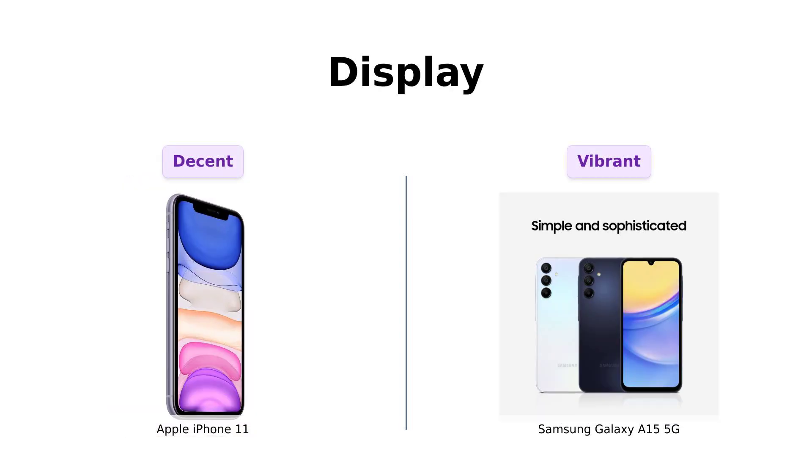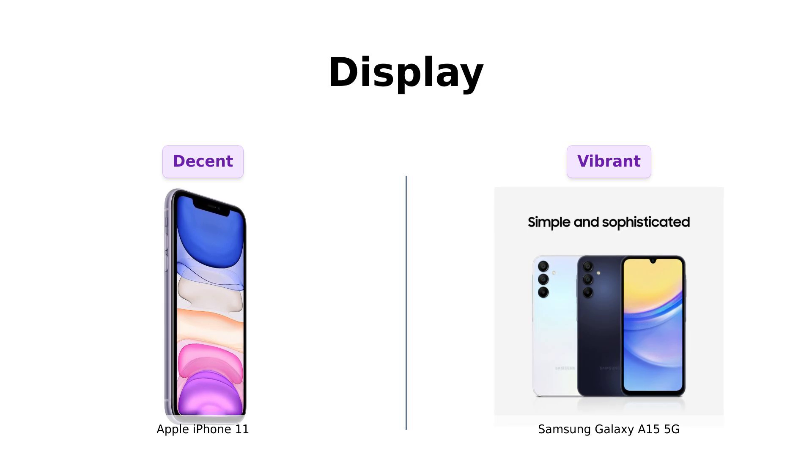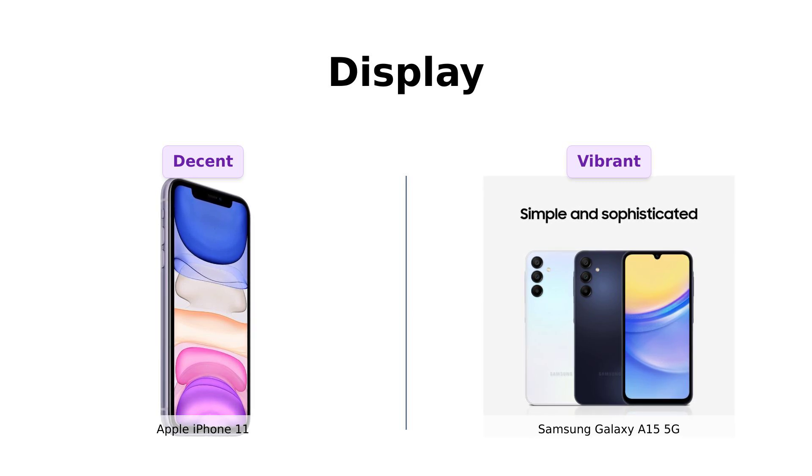Next up, the display. The iPhone 11 comes with a Liquid Retina HD display — not too shabby — but it's like comparing a nice painting to the Galaxy A15's 6.5-inch Super AMOLED display with Vision Booster and up to 800 nits brightness. It's like having the sun in your pocket, minus the risk of third-degree burns. Reviewers have praised the Galaxy A15 for its vibrant and bright screen, making it perfect for media consumption.